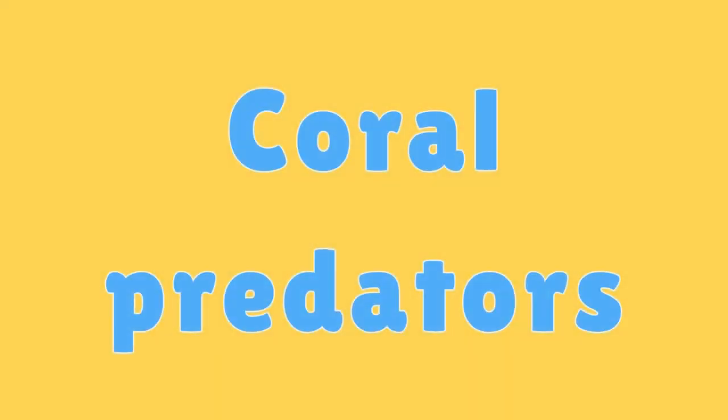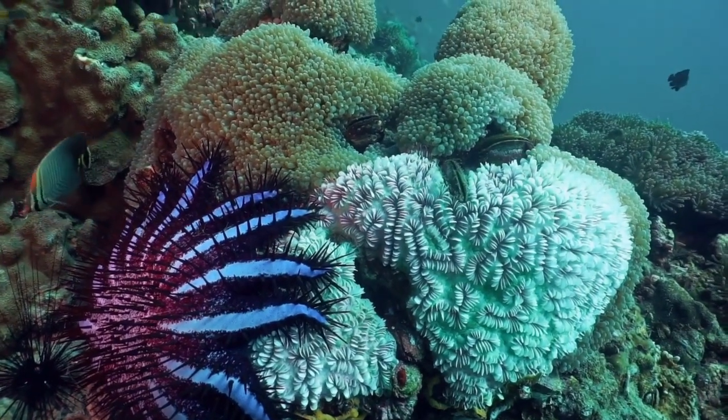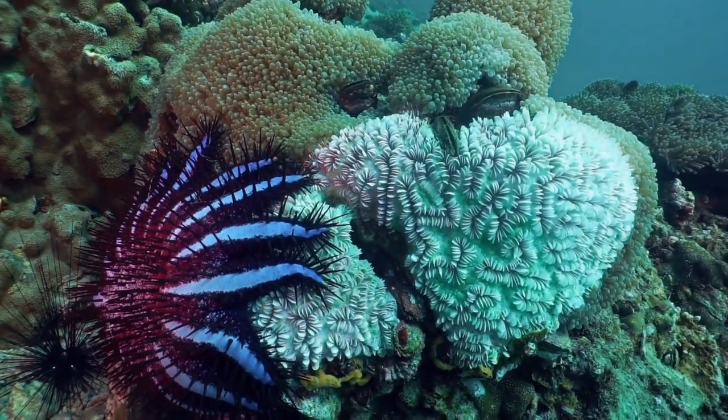Coral Predators. Crown of Thorns starfish are predators of coral reefs, as they feed on coral polyps and can cause significant damage to reefs.